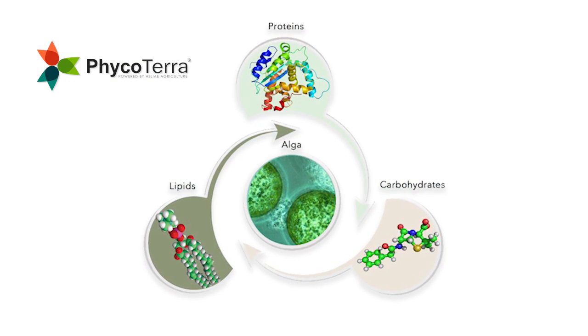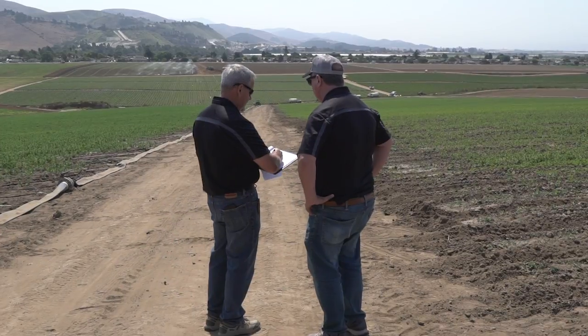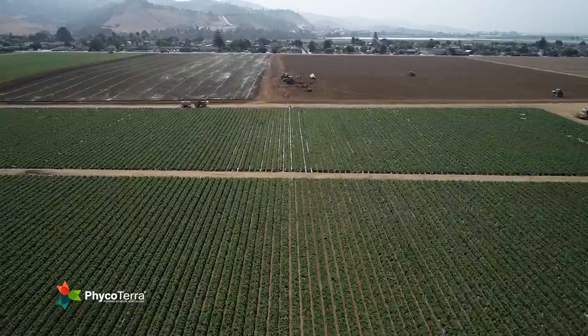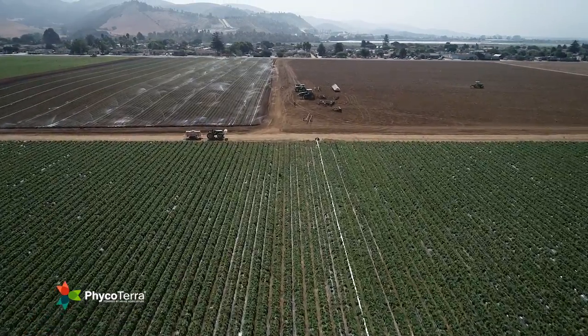Phyco Terra is a wholesale, all-natural, pasteurized, microalgae-based product that is delivering value to both organic and conventional growers. It is applied cost-effectively by multiple ground application approaches as a root drench and as a foliar.